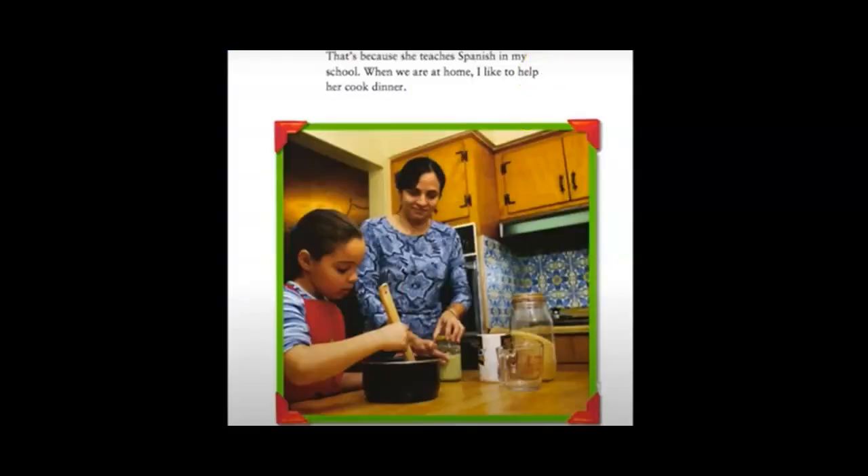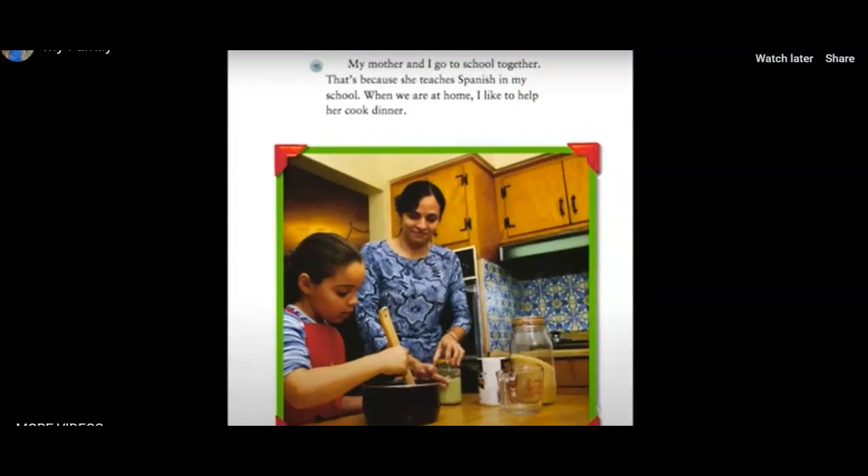My mother and I go to school together — she teaches Spanish in my school. When we are at home, I like to help her cook dinner. So why does Camilla introduce her family right away? Because the story is going to be about her family — that is what the story is about. That's why she goes ahead and introduces her family.